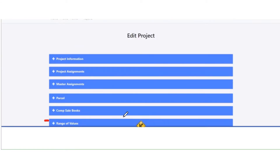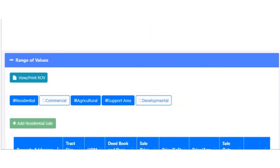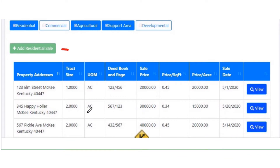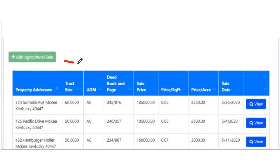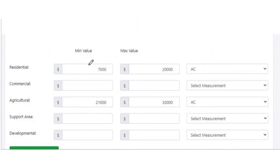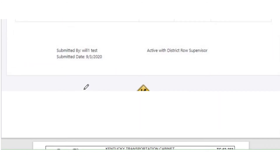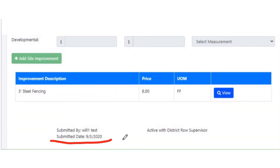Next we'll look at the range of values section. You're probably used to doing this on a piece of paper right now, but it's going to be in CROWDS. It should be very familiar — it's different grids where you can add your sales: residential sales, agriculture sales, and all your other kinds of sales. Do your min and maxes, do your site improvements. Very similar to what's on the form right now. There's a workflow built into CROWDS where the preparer has to submit the range of values to the supervisor, and the supervisor has to approve it before we use the range of values later during the minor acquisition review process. You can also print the range of values from right here and you'll just get a nice PDF.